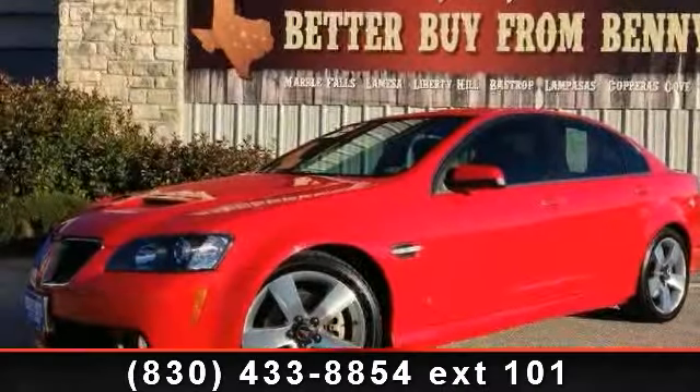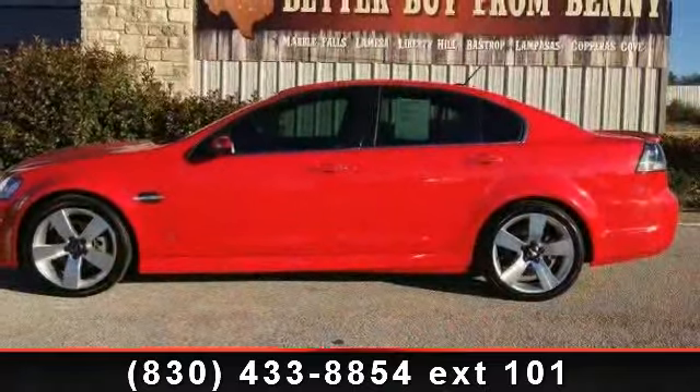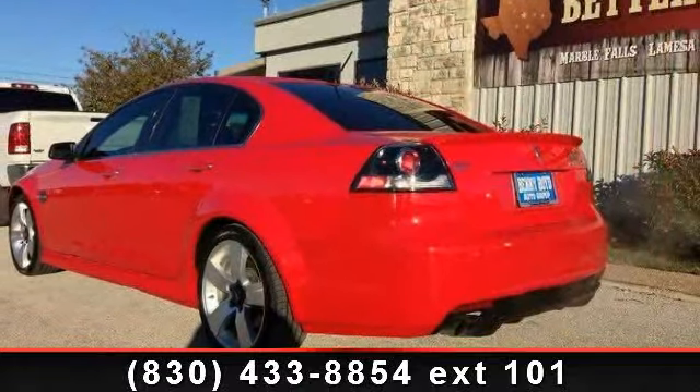Arrive in style with this 2009 Pontiac G8 GT. If you are looking for a first-rate auto, this one could be yours today. This vehicle comes with a reliable 8-cylinder engine, connected to a smooth shifting automatic transmission.